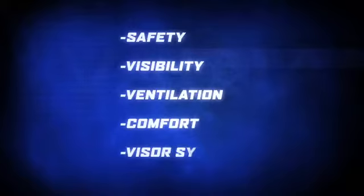Key areas that Icon addressed are safety, visibility, ventilation, comfort, and the unique visor system.